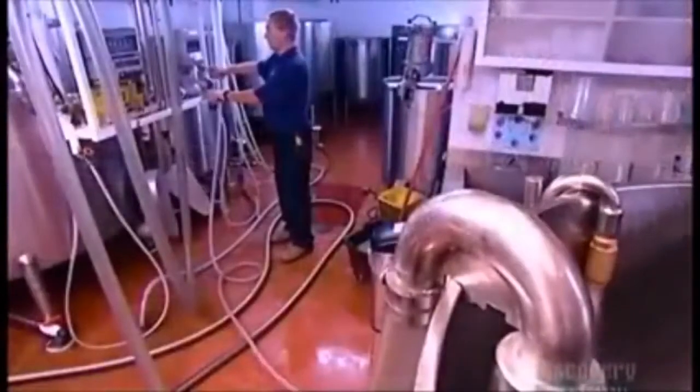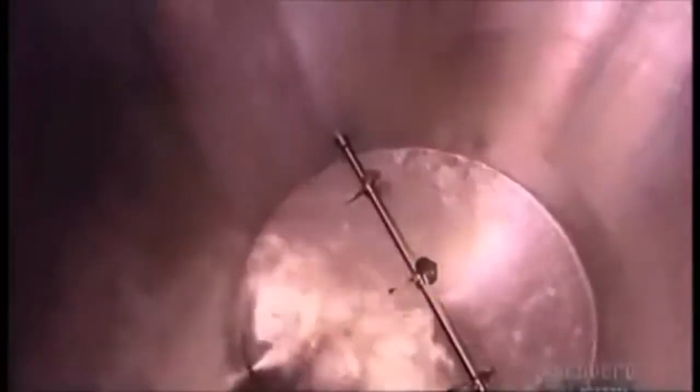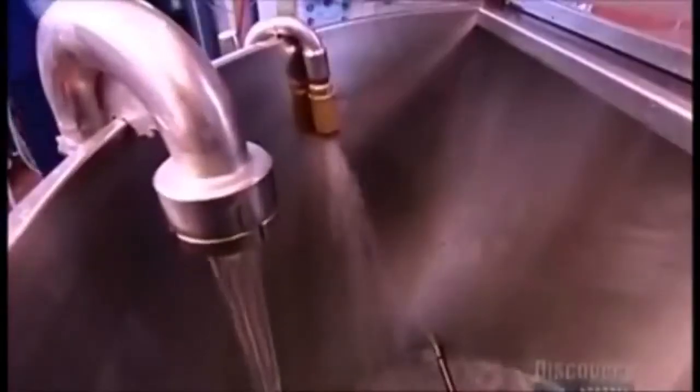Meanwhile, in the mixing room, technicians prepare whatever soft drink they'll be bottling in this production run. Each recipe begins with filtered water, which makes up 86% of the drink. The rest is syrup.